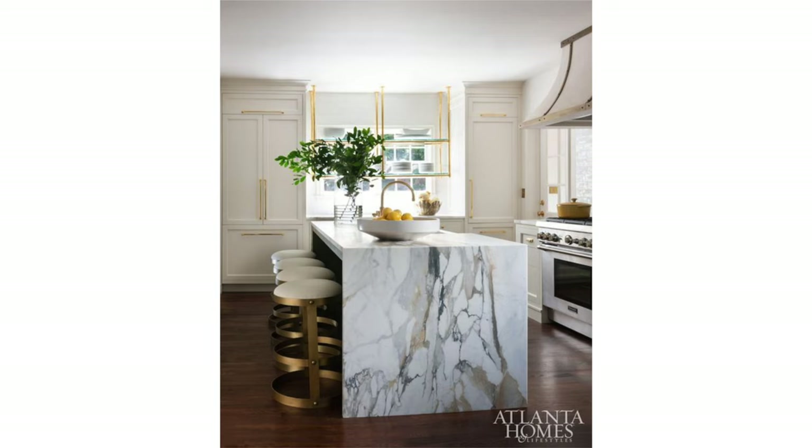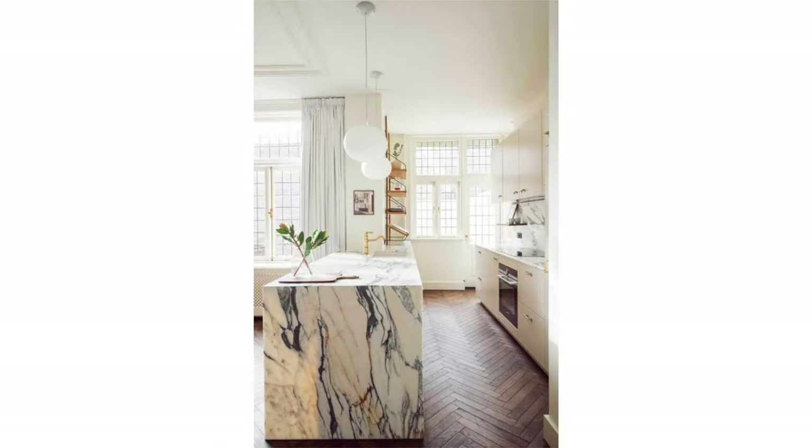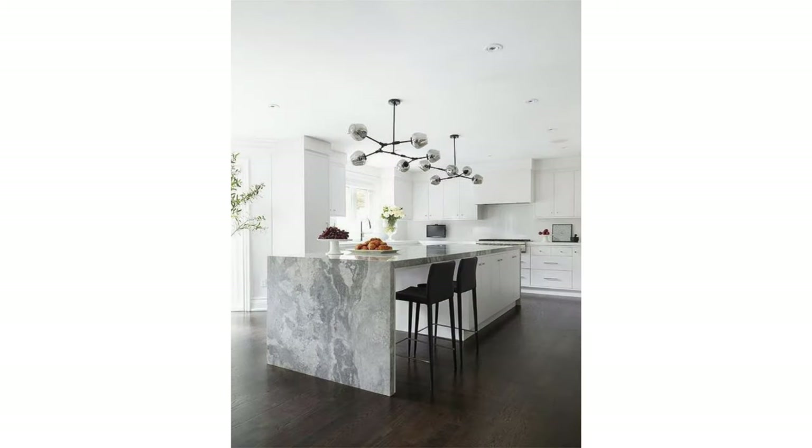Look for stone slabs that have a striking pattern where you can really celebrate nature's art and make a statement. Without the waterfall edge, that stone might not even be noticed unless you're up close, but with it continuing down the sides, it becomes a real focal point.